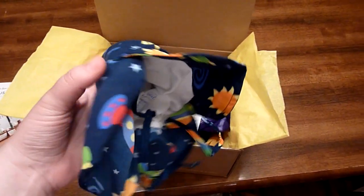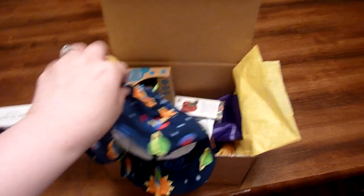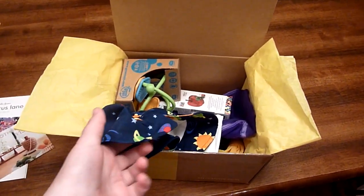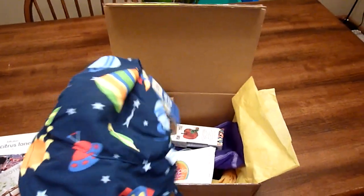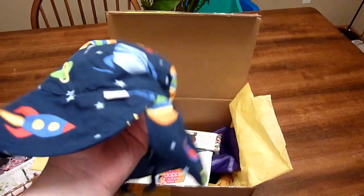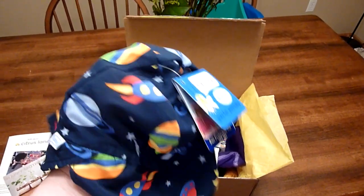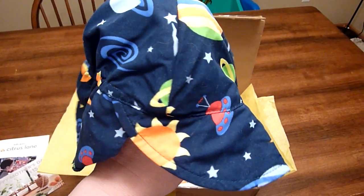The first thing I see here is an iPlay Sun Hat. I should say that my son Aiden is 4 months old — well, he'll be 4 months old in a few days. This is perfect for him because he has really, really fair skin and he is a redhead. So this will be perfect for him for outdoors. It is so cute — look at the little rockets and sun. That's adorable.